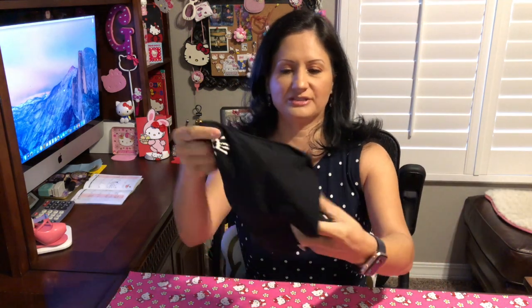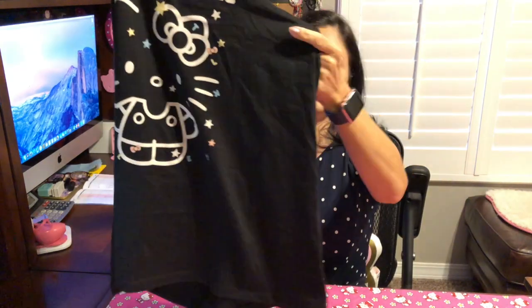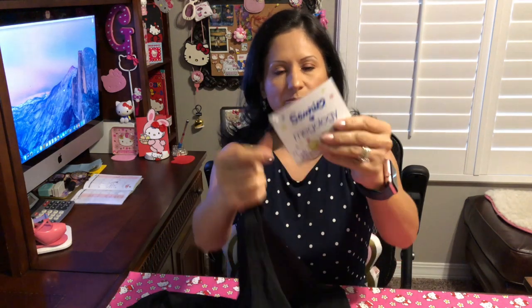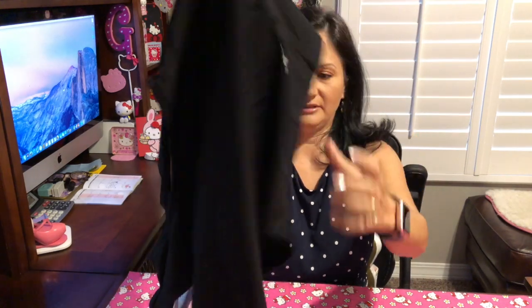This shirt I purchased from Sanrio.com and it's actually a tank top. It says 'Don't Forget Your Sparkle' and I think this was actually a campaign — it was a campaign with Megology. So I was able to purchase this at Sanrio.com and I'm so happy with this one. It also has on the back 'Megology' with the handprint. So cute. This is my first purchase.